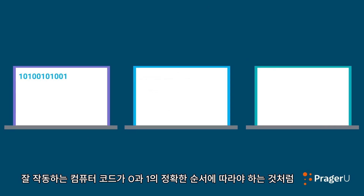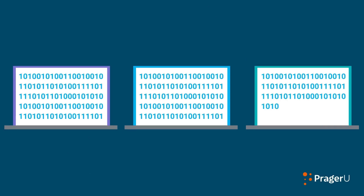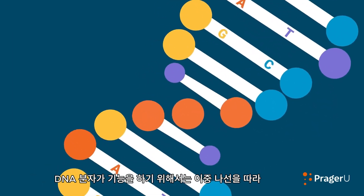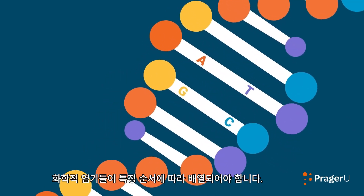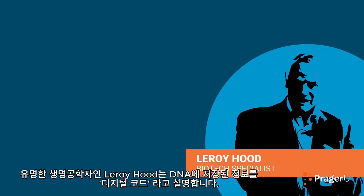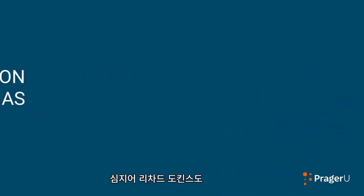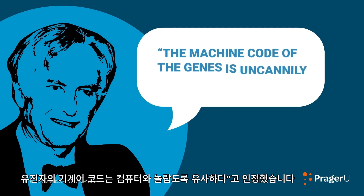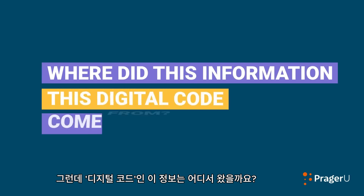Just as well-functioning computer code depends upon precise sequences of zeros and ones, so too does the function of the DNA molecule depend upon the specific arrangement of chemical bases along the spine of the double helix. Famed biotech specialist Leroy Hood describes the information stored in DNA as digital code. Even Richard Dawkins has acknowledged that the machine code of the genes is uncannily computer-like. But where did this information, this digital code, come from?